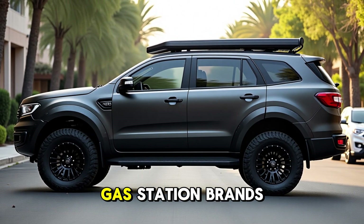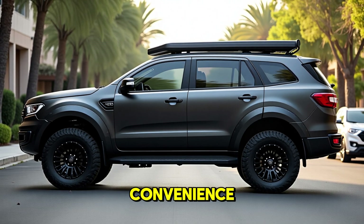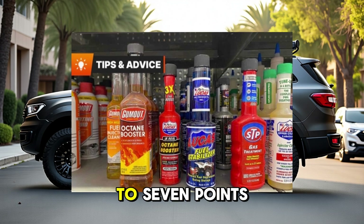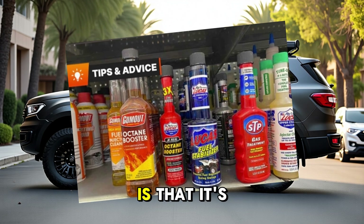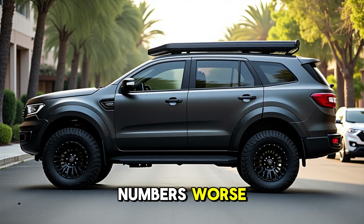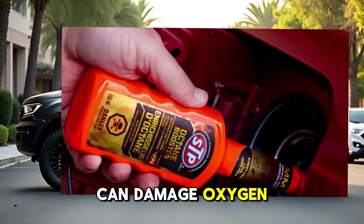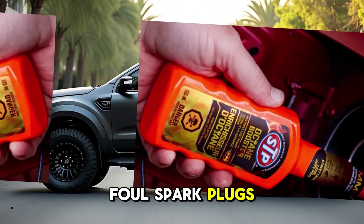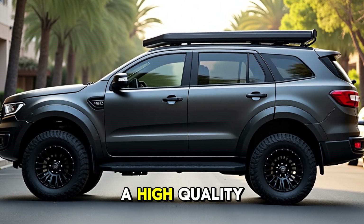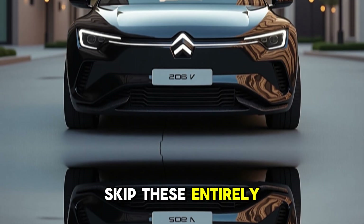2. Octane Boosters — cheap gas station brands. Most over-the-counter octane boosters you find at convenience stores are ineffective. They advertise a boost of up to 7 points, but what they don't tell you is that it's 0.7 of an octane number, not 7 whole numbers. Worse, some contain manganese-based compounds that can damage oxygen sensors, foul spark plugs, and harm catalytic converters. Unless you're using a high-quality racing fuel octane booster like Boostane or Torco, skip these entirely.